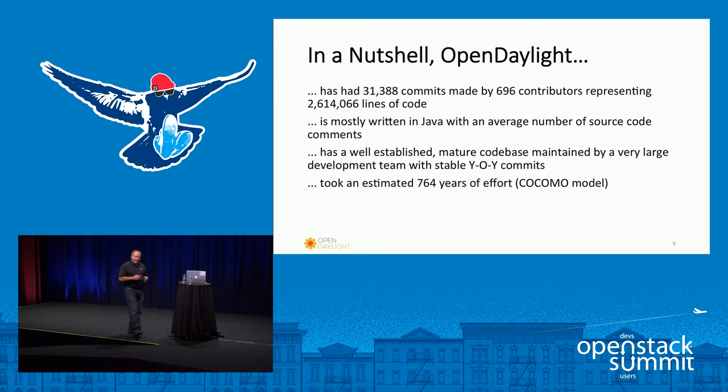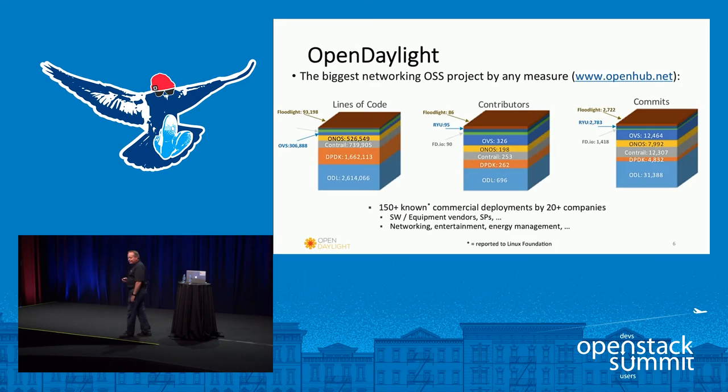In a nutshell, OpenDaylight has about 32,000 commits, two and a half million lines of code, and more than 700 developers. It's been around for a while, so we're getting to the point of being mature and in production. If you do a COCOMO study on the code base, it's looking like about 764 man-years of effort. OpenDaylight is by most different measures the largest open source networking project, so we have a very healthy and active community.